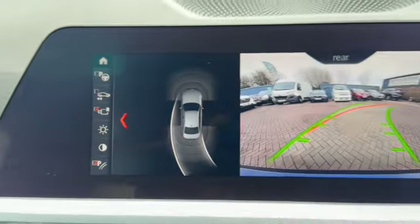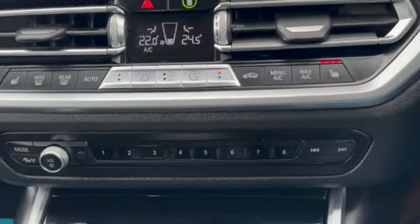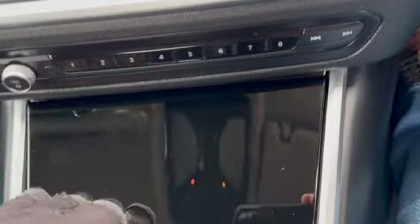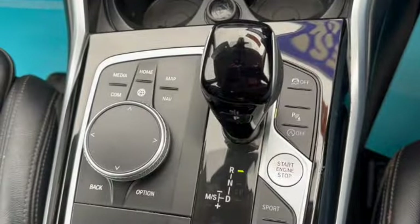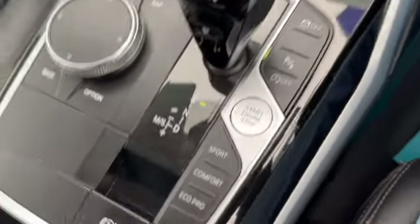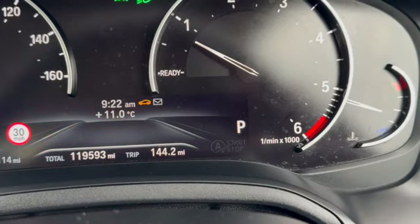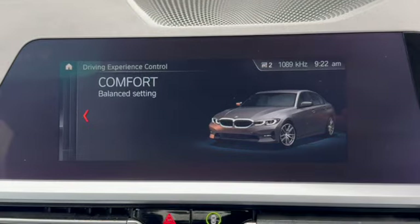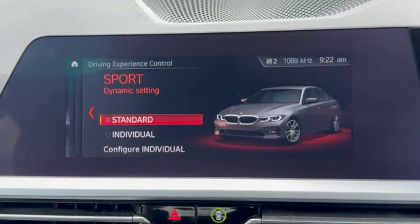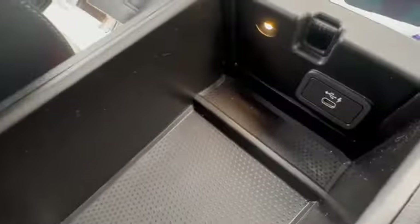You've also got park assist. Dual zone climate, heated front seats as I mentioned before, lovely piano black finish, and the USB port. There's your gear shift, you've got your sports drive, comfort mode and eco pro. As I scroll through: comfort, eco pro and sports mode, and it's also shown on the central information display. You've got your centre armrest storage in there and again a USB port.